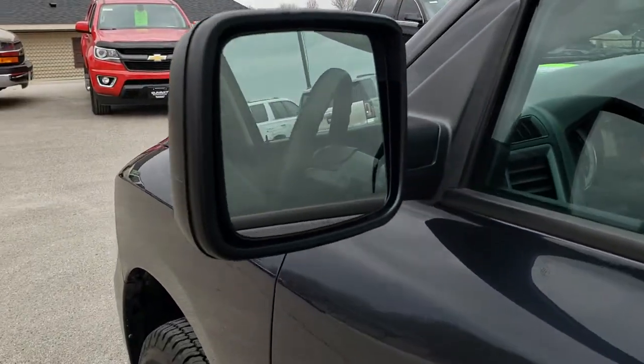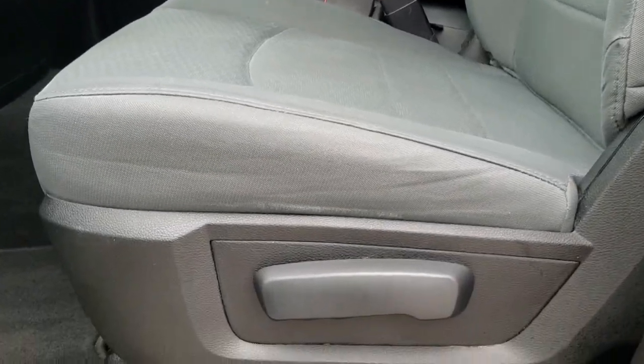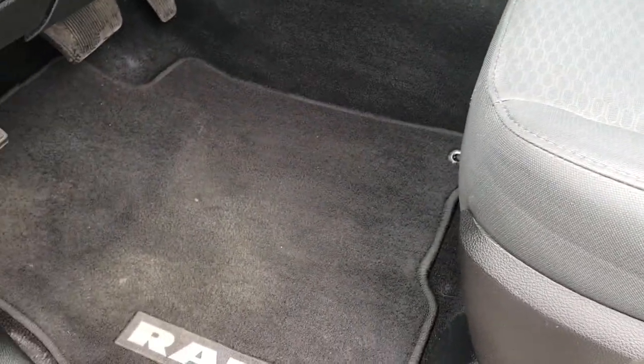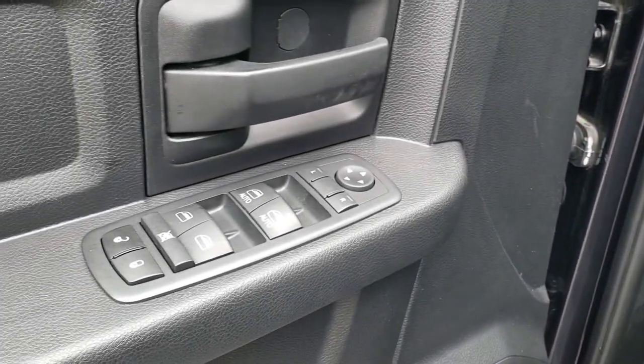You get heated power mirrors. Inside, the Express package gives you the gray cloth interior — there are no rips or tears on the seats and they are in nice shape. We have factory floor mats throughout, auto headlamps, power windows, power locks, and power mirrors.